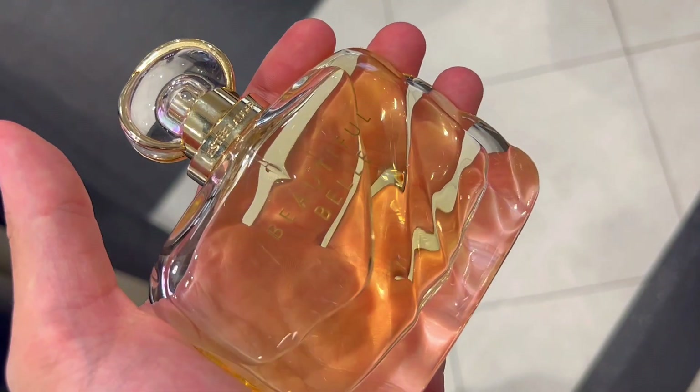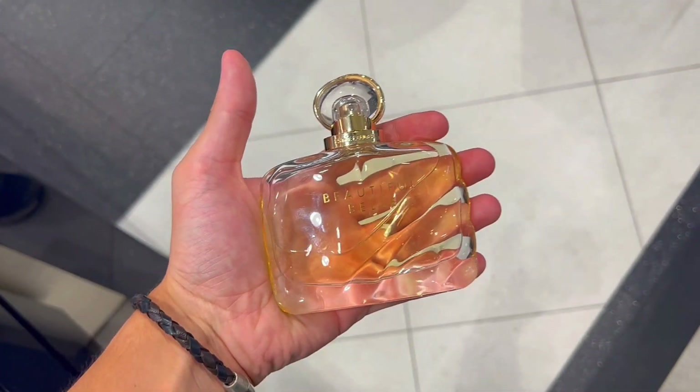So what's going on with Beautiful Belle? Here are three things you need to know about this fragrance.